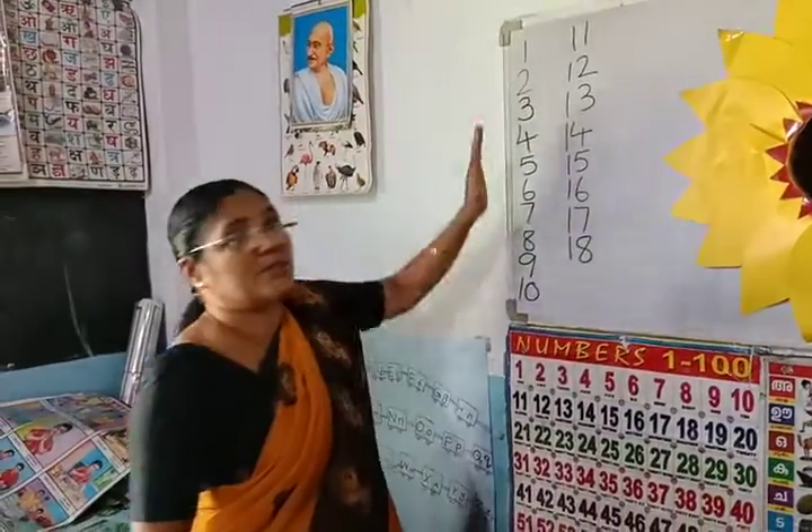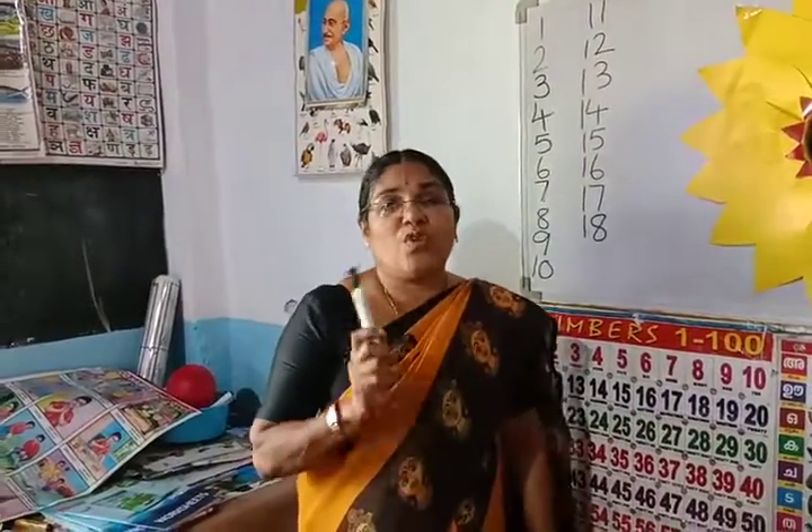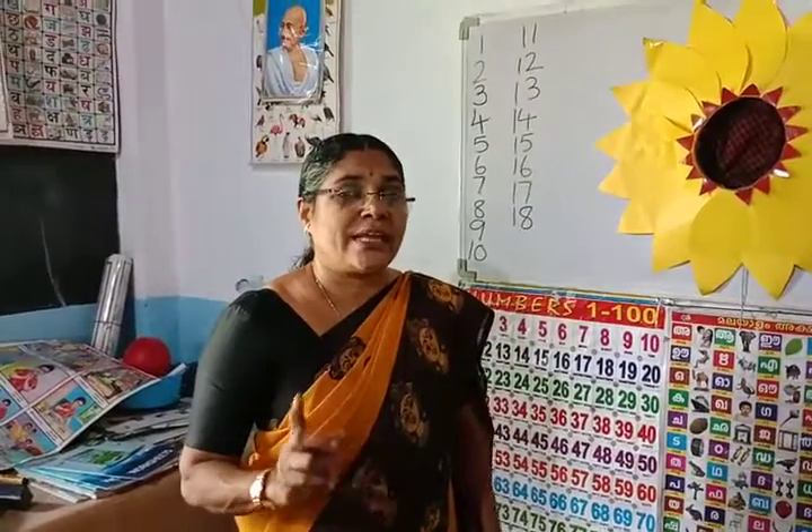Up to 20 we have practiced it. Look: 1, 2, 3, 4, 5, 6, 7, 8, 9, 10, 11, 12, 13, 14, 15, 16, 17, 18, 19, 20. Up to 20 — practice counting every day. Thank you children.